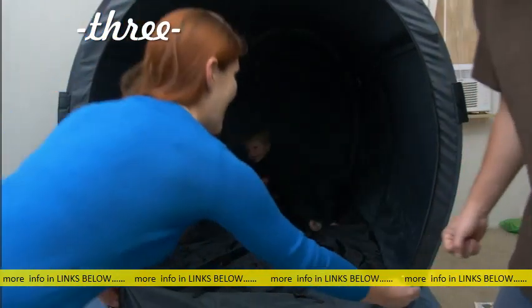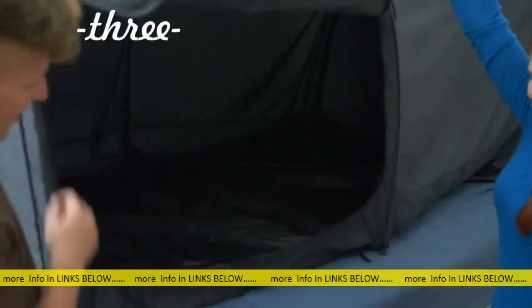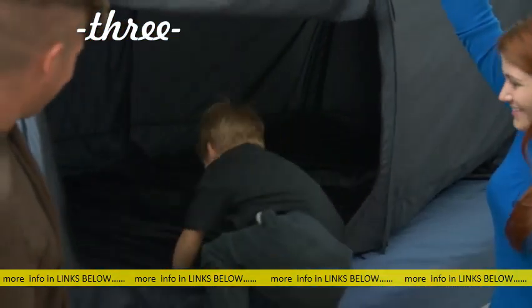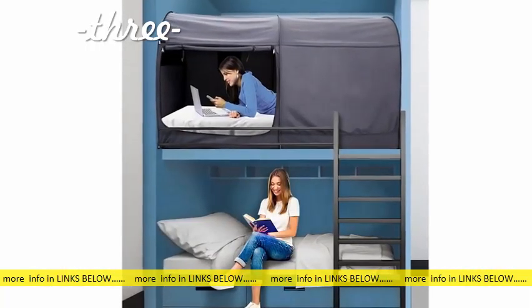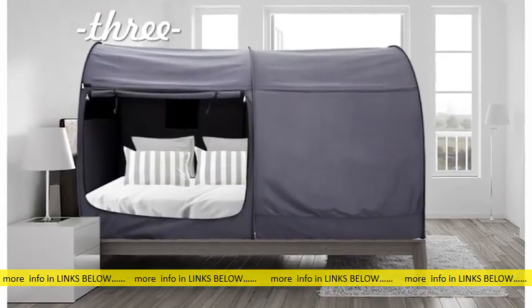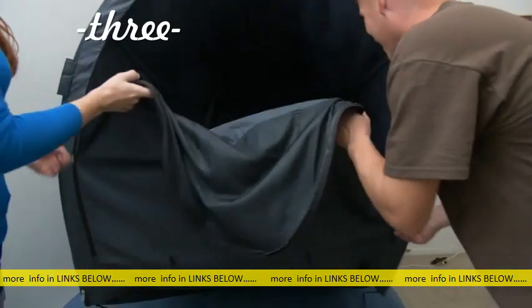Everyone needs a privacy space to have a good sleep. Our Alvantor Cottage Privacy Bed can provide a nice, private, and excellent space for you. If you are in a dorm or a shared room, or your kids have a sibling in the bedroom, you need the Alvantor bed tent.